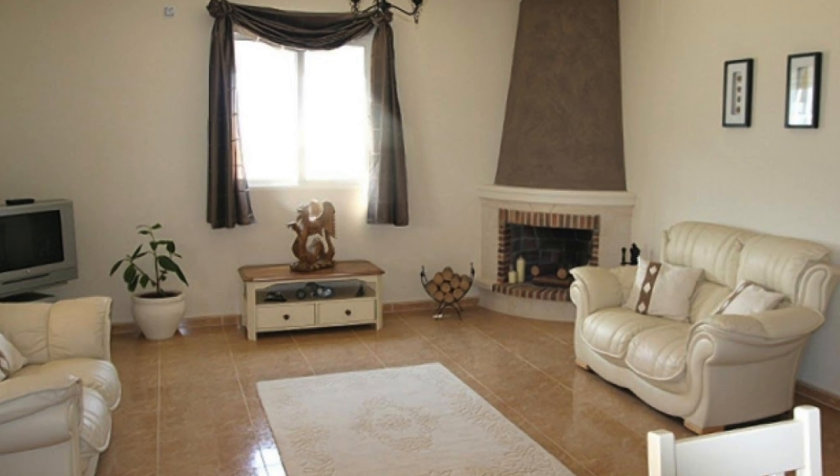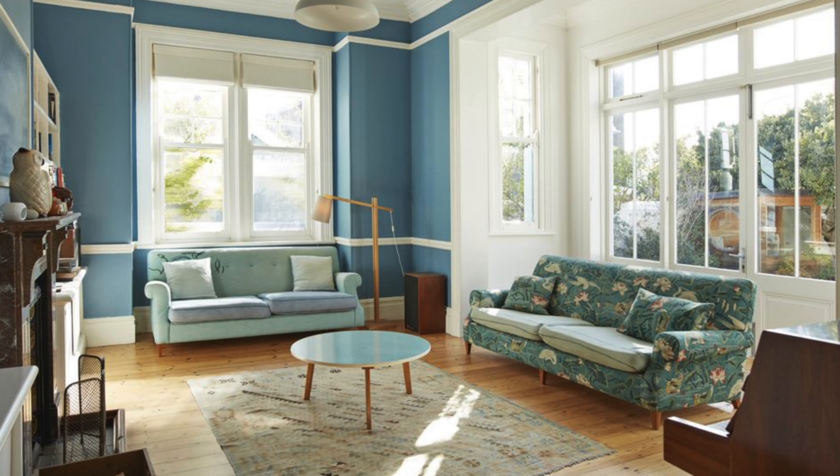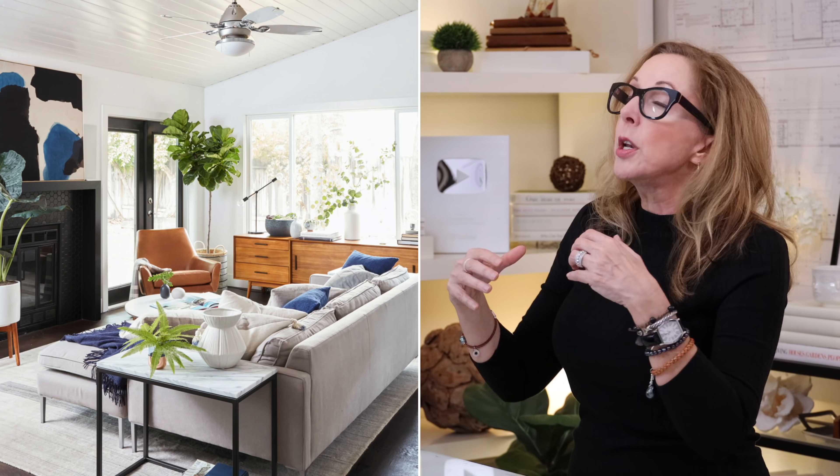Another common mistake I see, sort of related to the others, is when I walk into a room and all the furniture has been slammed up against the walls like it's afraid of each other. You need a megaphone to talk to grandma in the other sofa in this room. The problem is people are afraid to use the center of the room. What you really want to do is float some of your pieces in space in an intentional way to create a conversation area, maybe a dining area — those kinds of things.